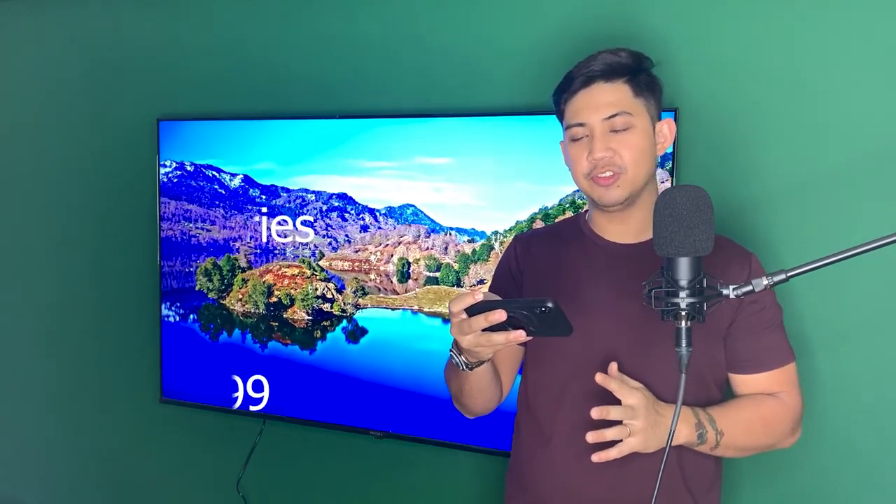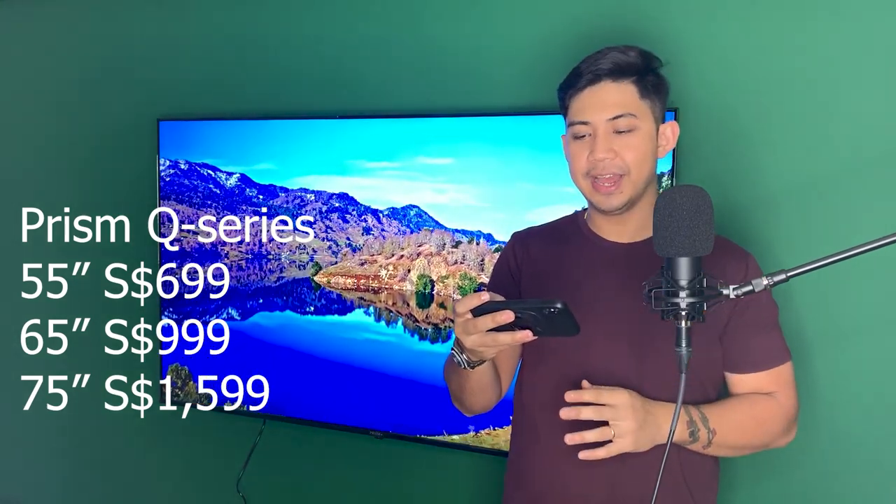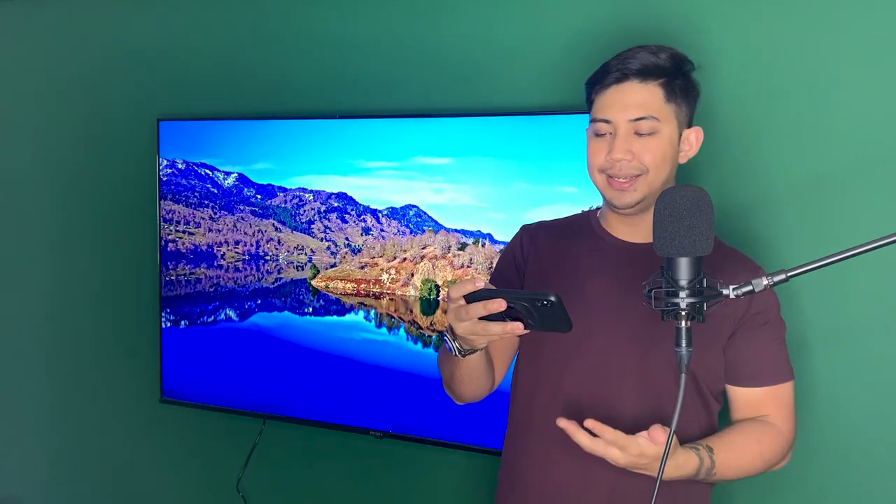For the Q-series from Prism Plus, the 55-inch goes for $699 Singapore dollars, the 65-inch is $999, and the 75-inch is $1,599. Personally, I think the 65-inch has the best deal.